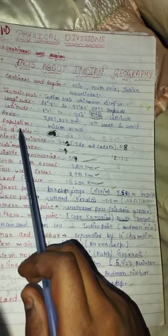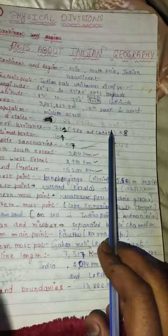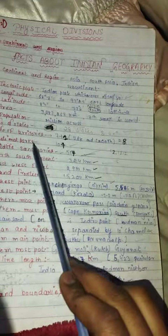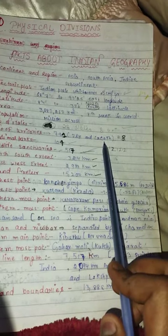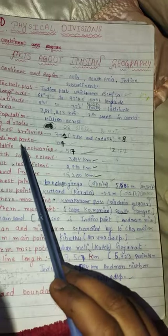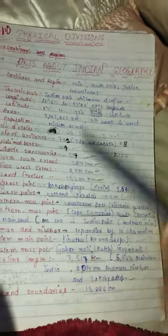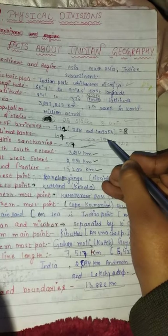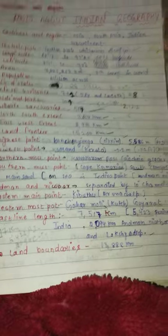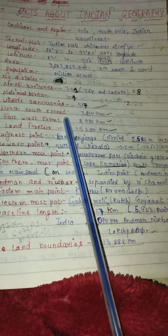India ranks seventh in the world by area. Number of states: 28 states and 8 union territories — 7 plus 1 makes 8, as Jammu Kashmir and Ladakh are also union territories. There are 104 national parks in our country, 54 tiger reserves, and 517 wildlife sanctuaries.